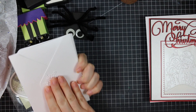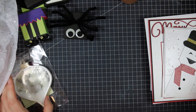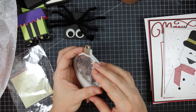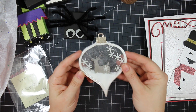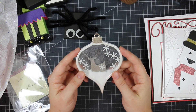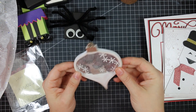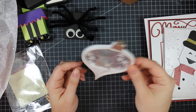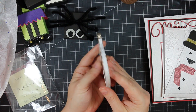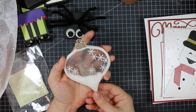She also added die cuts to the envelope — that shimmer on shimmer is so elegant. And last but not least from her is a beautiful ornament she made. This is now the second or third ornament I've been sent — I'm going to have to get a little tree to hang them all on because I'm definitely never getting rid of them. It's just so special and gorgeous — totally see-through. I love it.